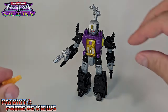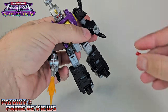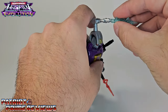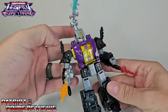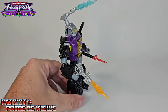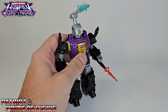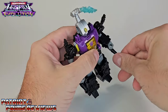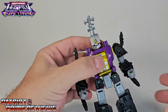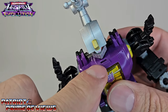One more thing — his blaster, little arm cannons, and Cerebro Shell Launcher are all blast effect compatible, so he can really open fire. There you have Bombshell all armed and ready for battle. Now let's get him transformed into his insect mode.